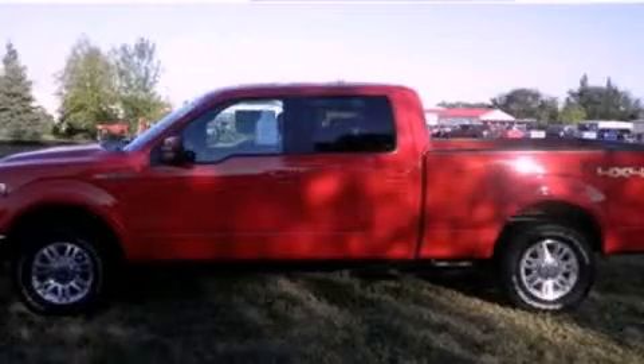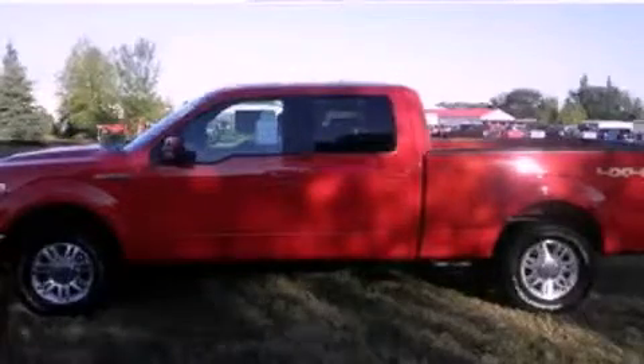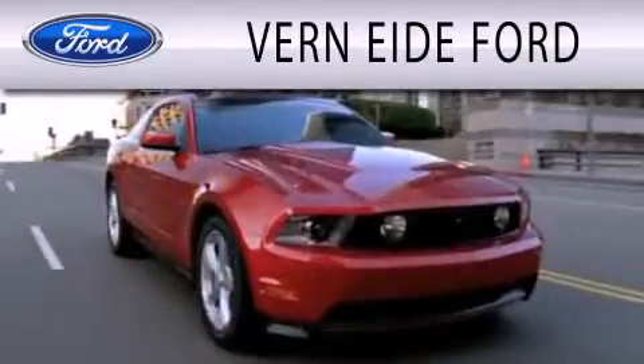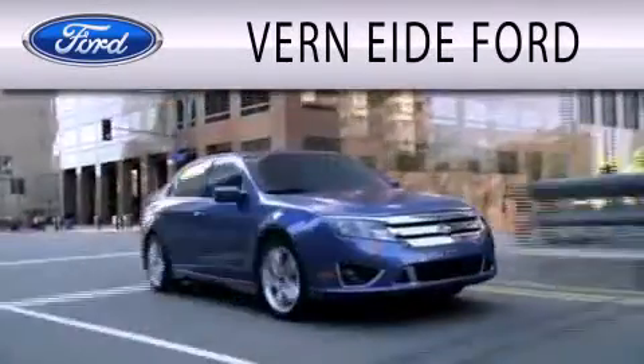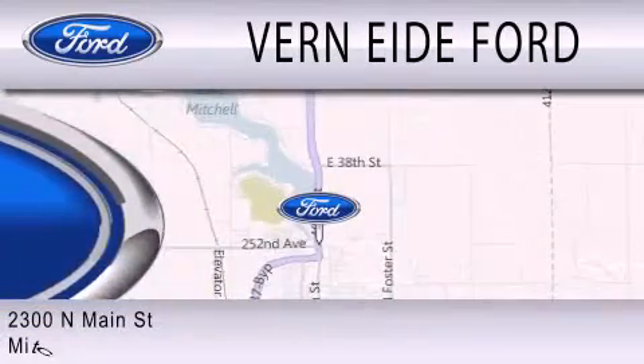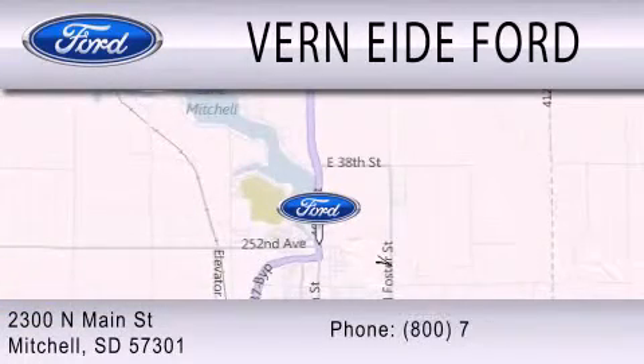This vehicle is sure to sell fast. Call and arrange your test drive today. Vern Eide Ford is dedicated to doing everything possible to ensure that the experience you have selecting your next vehicle is as pleasant as possible. We are located at 2300 North Main Street in Mitchell.